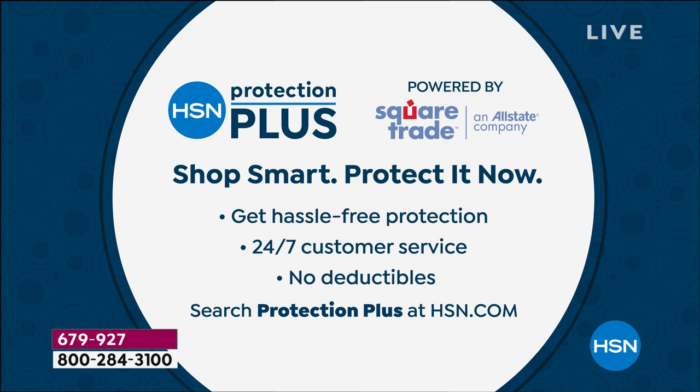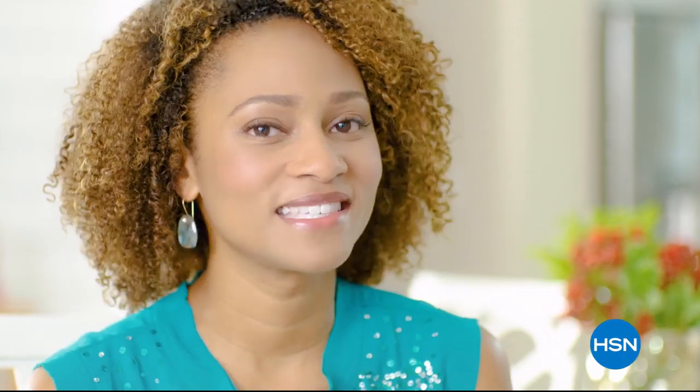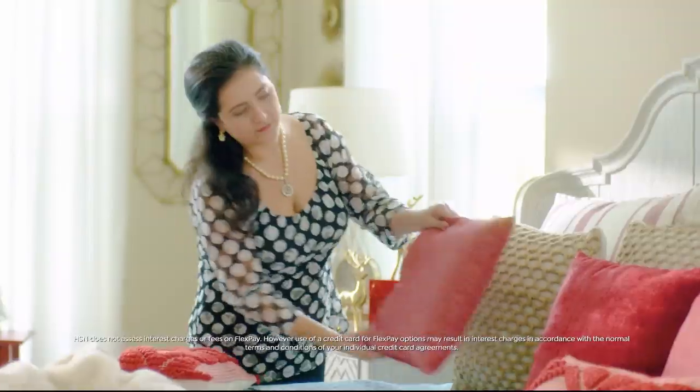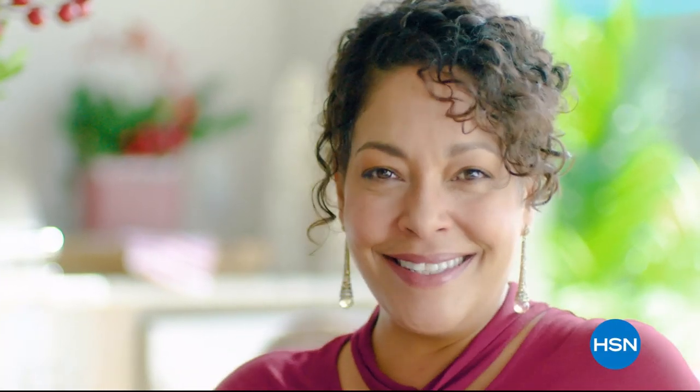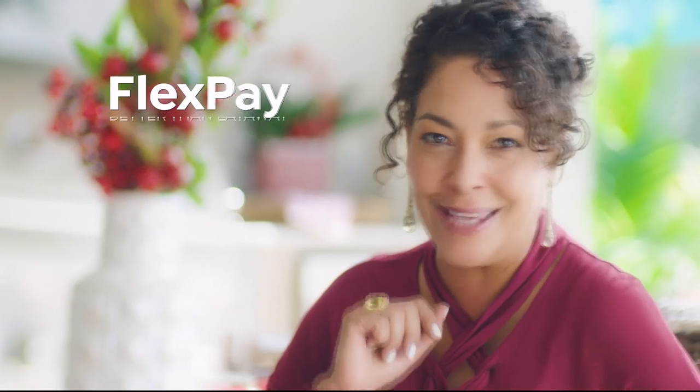We're moving into the kitchen next — a wonderful sous chef to help you get ready for your big holiday meal coming up. Flex pay is like Santa's little helper: it allows you to get everything on your gift list and make monthly payments with no interest or fees, even if you're on the naughty list. Beat that, layaway.